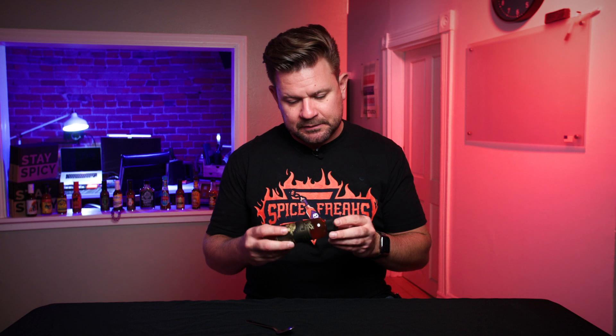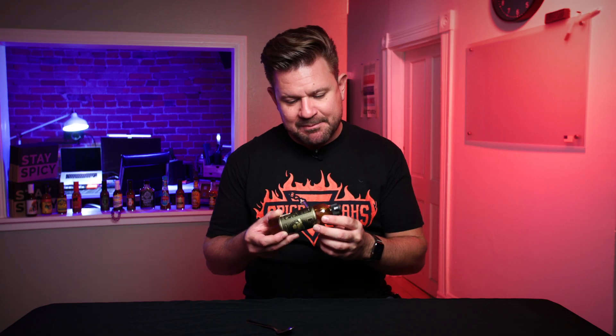Looking at the product through the bottle, it looks like honey — that's pretty much all I can say. It has a really beautiful, shiny amber sheen to it. I love that smell. The sweetness of the honey is right there, super forward. But you can smell the pepper — you can smell the heat. Let's get out a spoon and see what we're dealing with here.